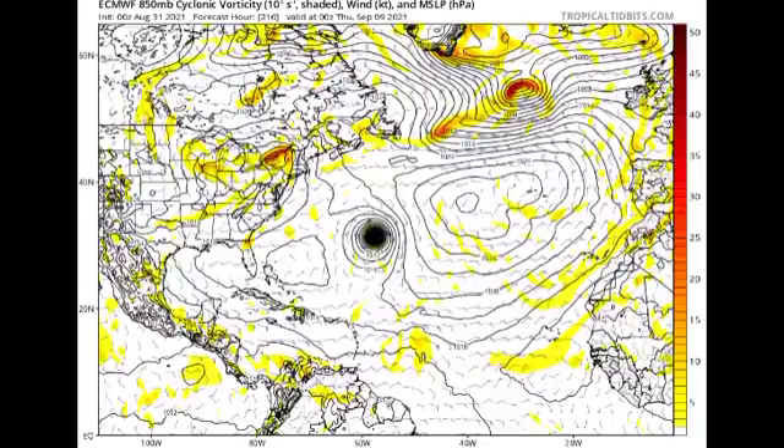By Thursday, September 9th, the Euro is eventually showing the system making its way to the northwest. This is quite interesting, because if the system is steered westward for longer, that could mean bad news for the Caribbean. But again we have to wait and see what is going to be happening during the next few days with the system.